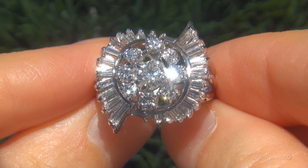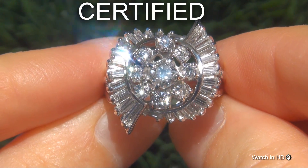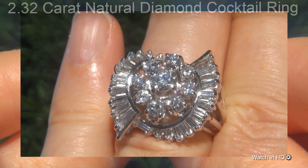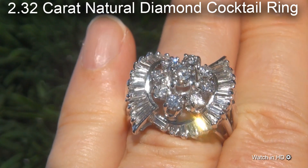Welcome to Certified Jewelry. Just in for Mark and Signer is this certified, fine quality, SI Clarity 2.32 carat natural diamond cocktail ring.